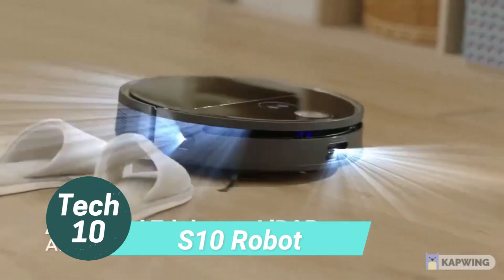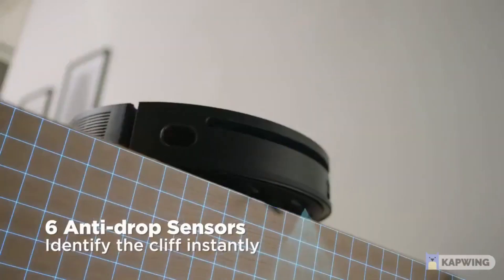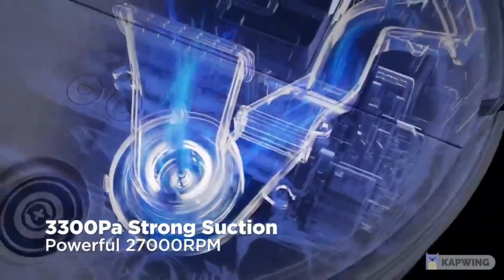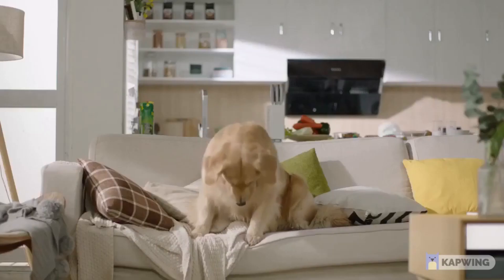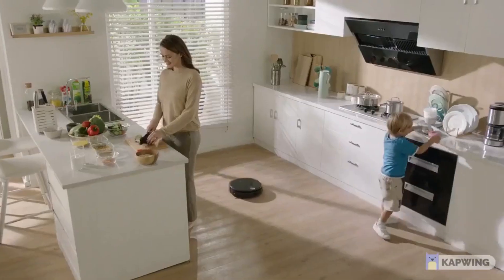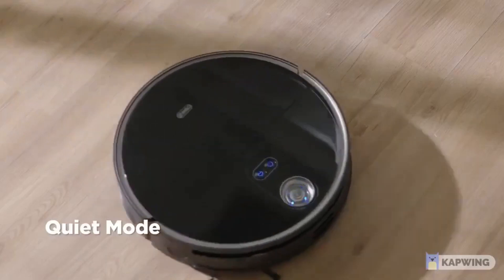The Robot S10 is a groundbreaking robot vacuum cleaner designed to simplify your life. Equipped with advanced 3D LiDAR sensors, it can perform 3D scans of your home, detecting even objects as thin as 0.04 inches. This enables it to navigate around obstacles and clean your home thoroughly. Its multi-floor mapping feature allows it to swiftly learn your home's layout and optimize its cleaning path.